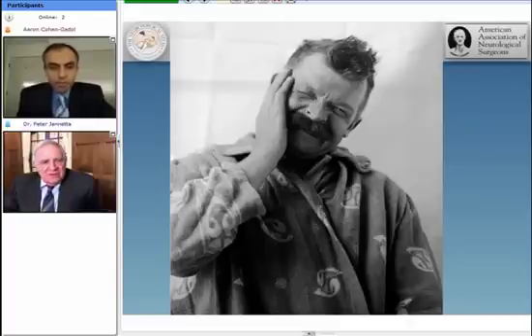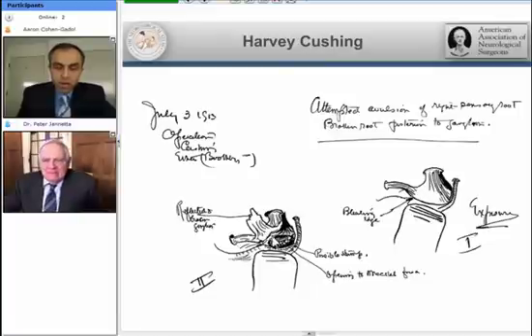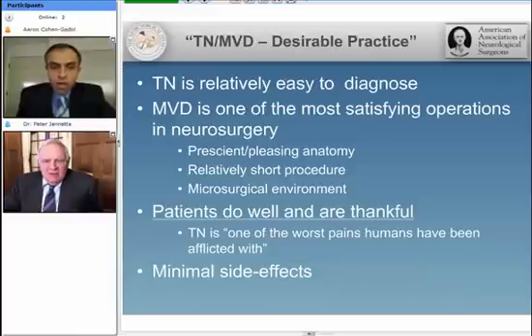That's in your book, and I think it's the only trigeminal neuralgia patient in your book if I read it correctly. It is correct. This is a hand-drawn sketch from Harvey Cushing himself, again showing a right-sided avulsion — ganglial avulsion for trigeminal neuralgia. And that was found, of course, to be not necessary.